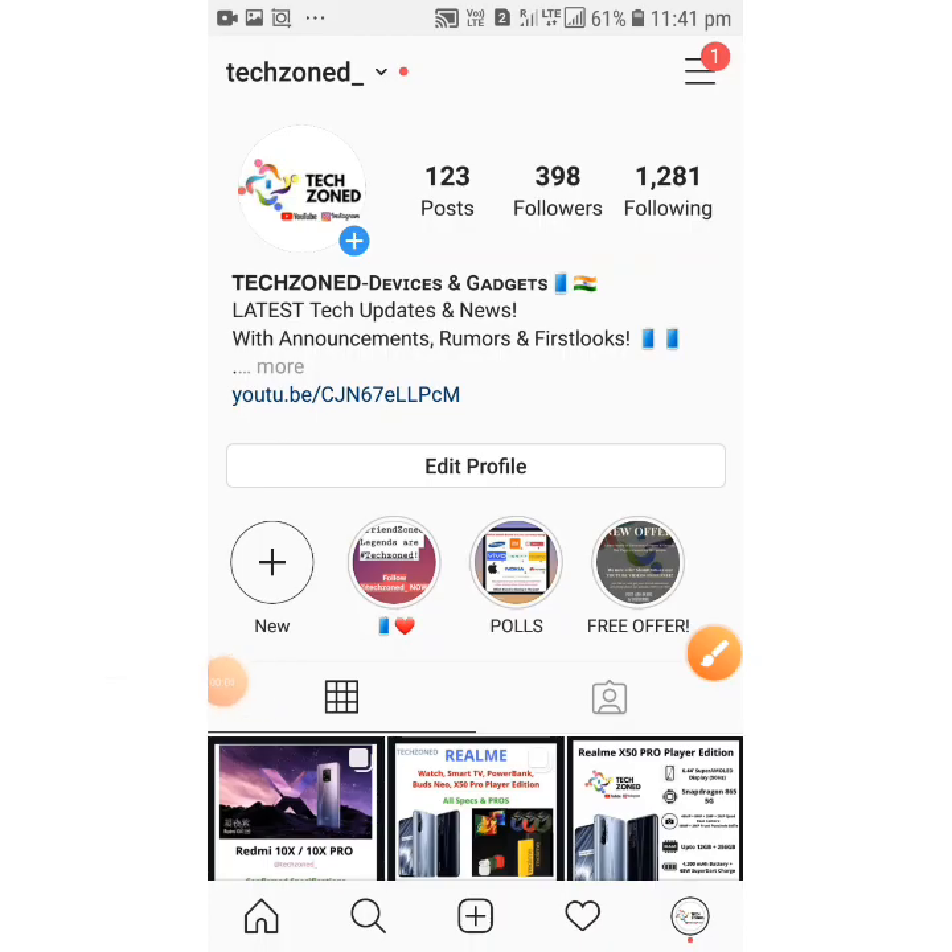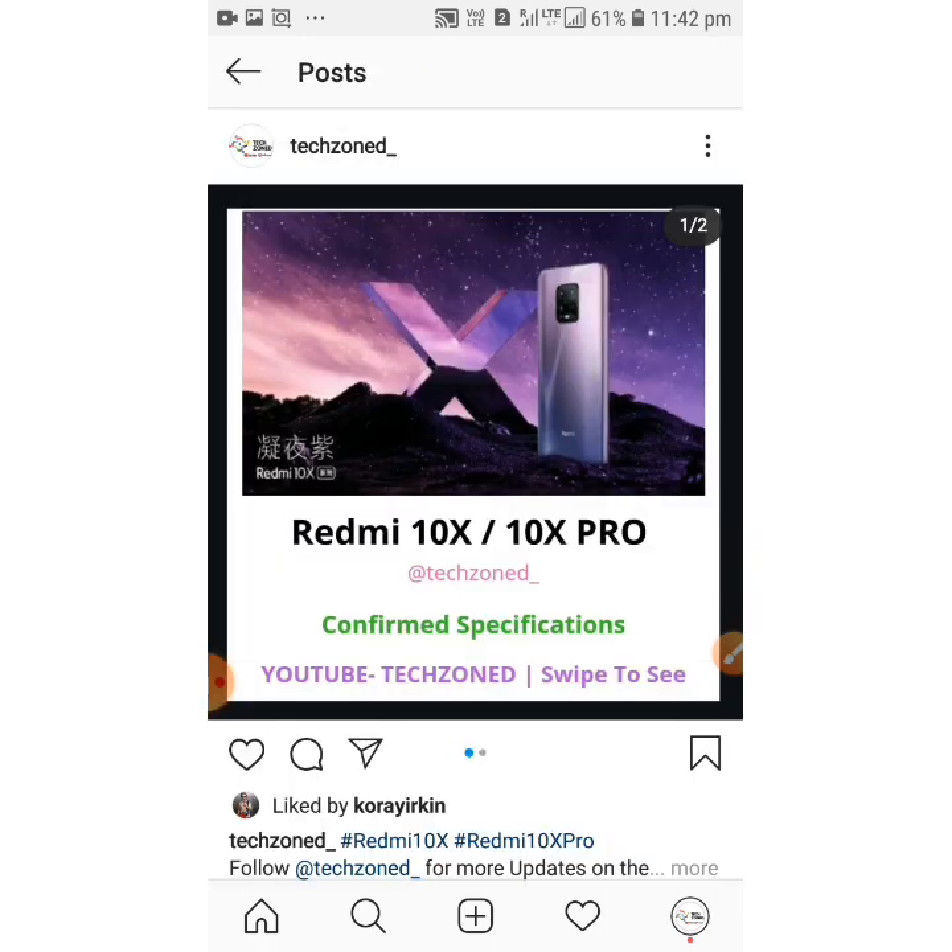Hey guys, welcome back for another video. In today's video we are going to talk about the three latest Redmi phones launched in China, and they are the Redmi 10X 4G, the Redmi 10X 5G, and the Redmi 10X Pro 5G. These three phones are super latest and are super good looking.